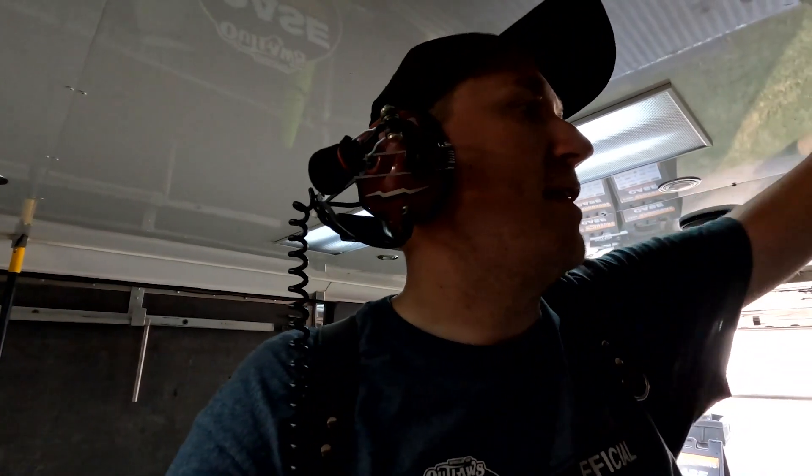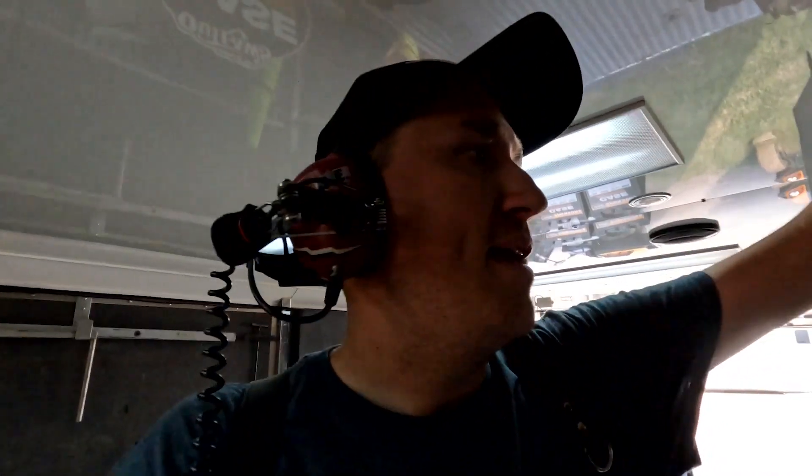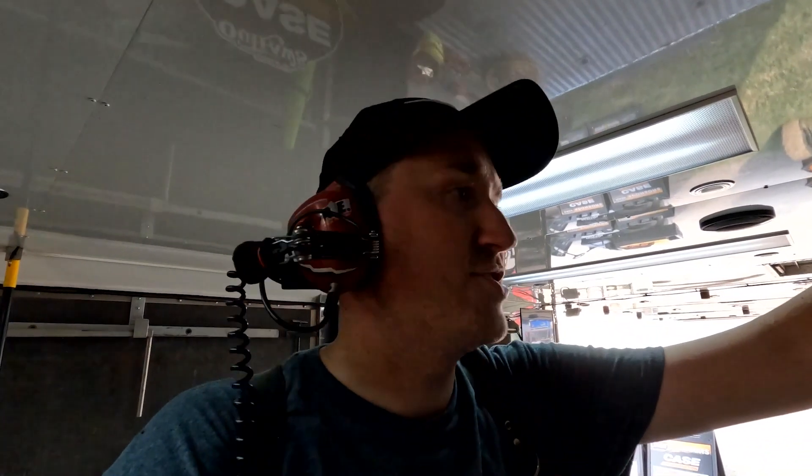Just got done with late model hot laps. Non-wing sprint car hot laps coming up, then late model qualifying. Just grabbed my iPad and card reader — I gotta send photos of the fast time winners of each class. Getting a little dirty and it's hot.